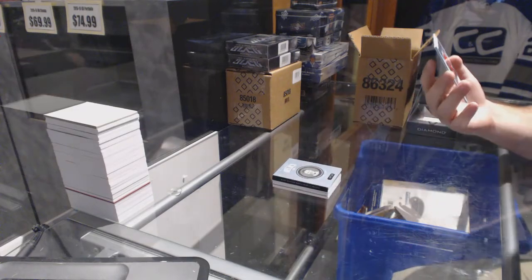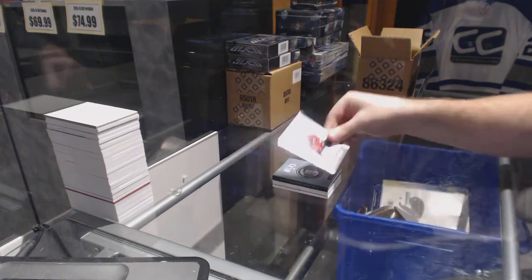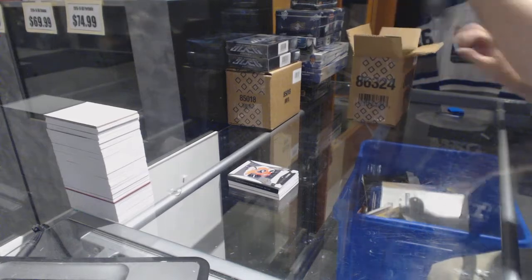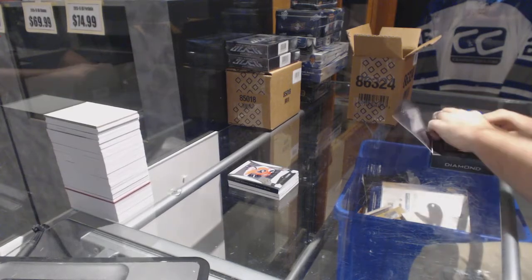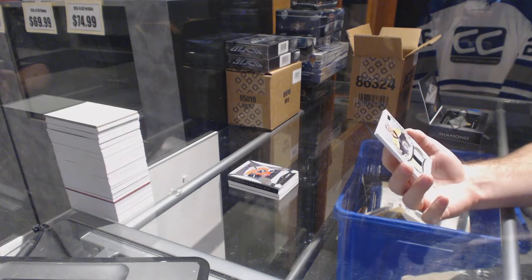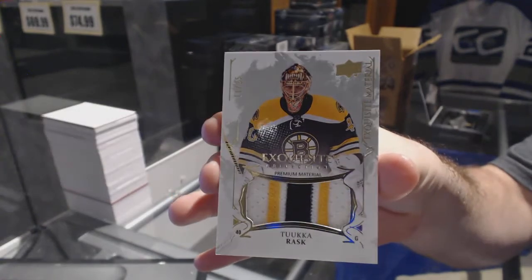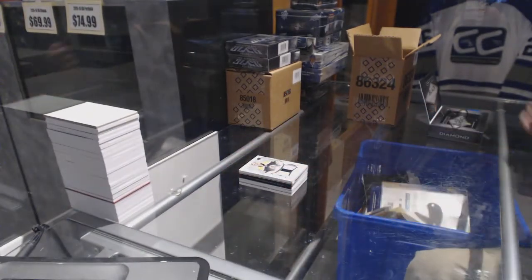We've got for the Philadelphia Flyers number to 399 rookie gems — Ivan Provorov. I'm kind of shocked, no Maple Leafs — what is this blasphemy? We've got cool number 25 exquisite material patches for the Boston Bruins — Tuukka Rask. Number 225 — dud case, no Leafs. Tuukka Rask.